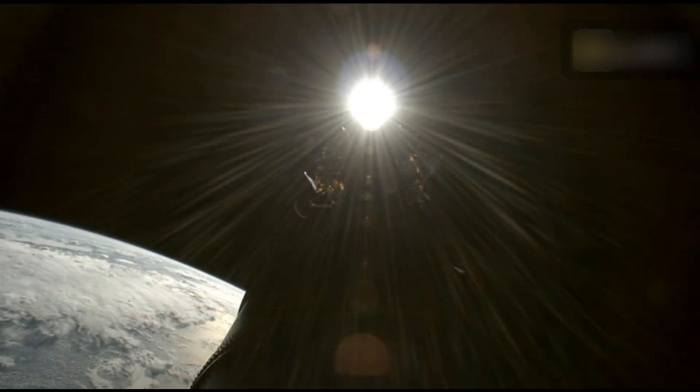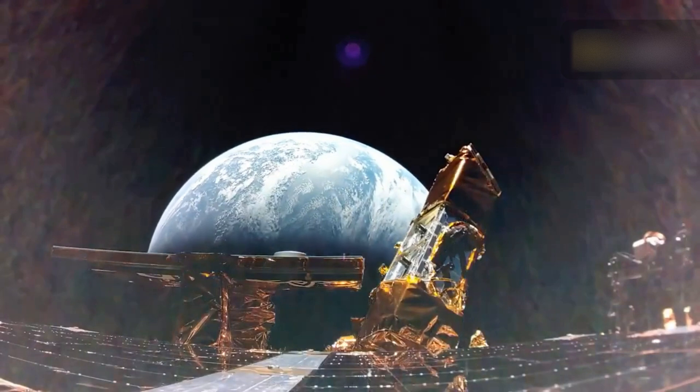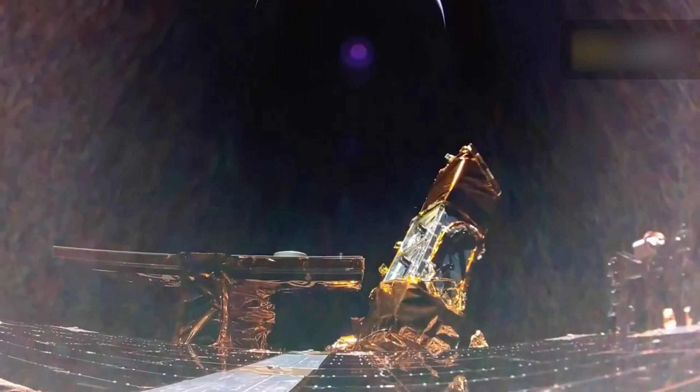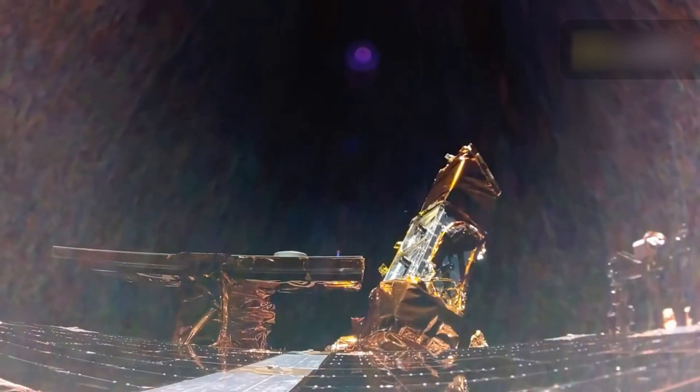Blue Ghost took a photo of Earth during the first engine burn it must make to successfully reach the moon, about 239,000 miles away. The spacecraft will fly around the planet for another two weeks before being placed into a lunar orbit by lunar orbit insertion.